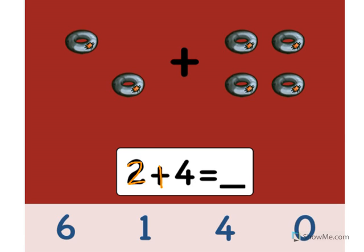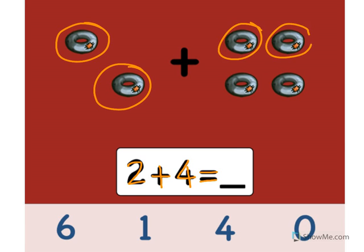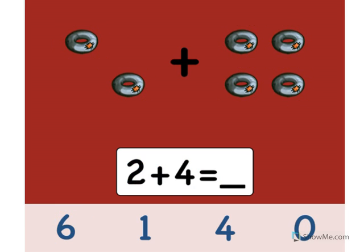2 plus 4 equals what? Let's count the tires. Ready? 1, 2, 3, 4, 5, 6. Point to the number 6. Great! 2 plus 4 equals 6. Great job!